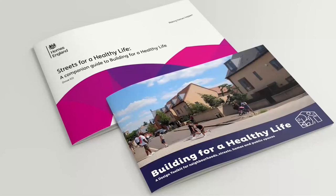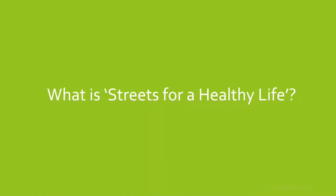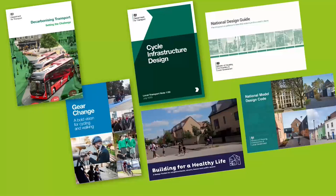Streets for a Healthy Life is a collation of good practice examples that explain in more detail some of the criteria around the six movement-related questions in BHL. It's built on a foundation of significant policy and guidance changes in the movement and transport planning sector over the last 12 to 24 months. The key policy foundation documents include Decarbonising Transport, Gear Change — which sets out government policy encouraging walking and cycling — and Local Transport Note 1/20, which explains in more detail the provision of cycle infrastructure.